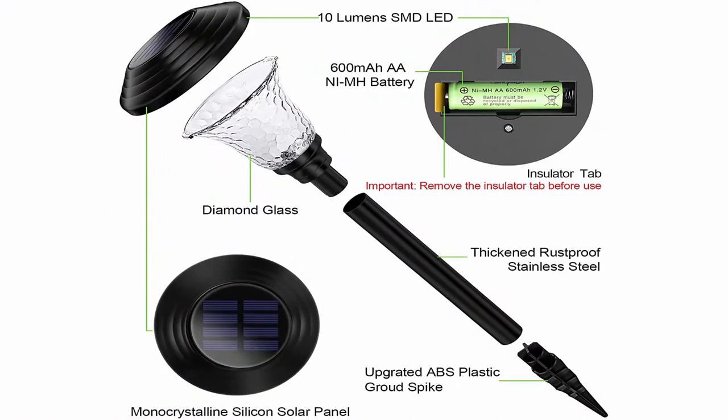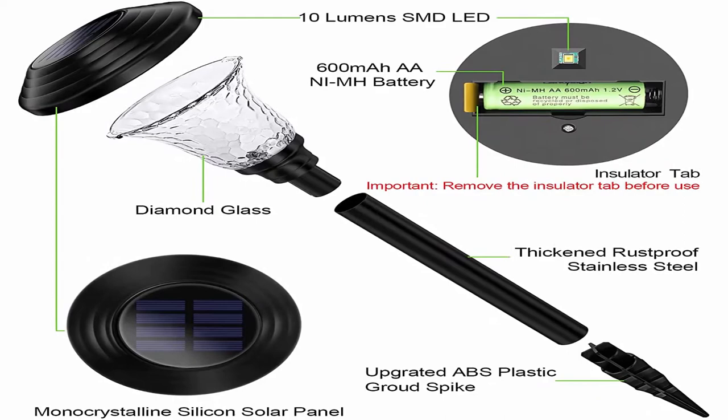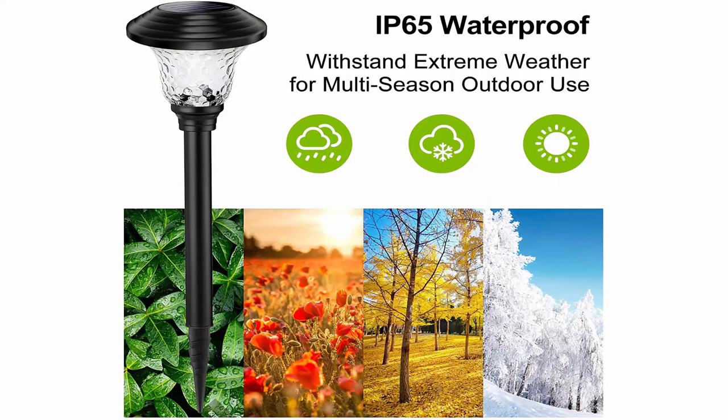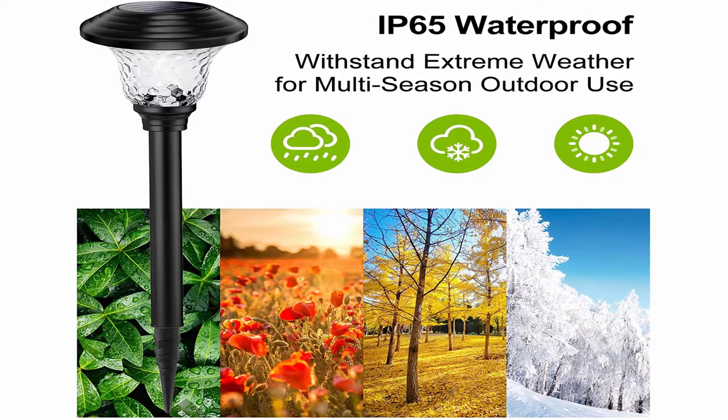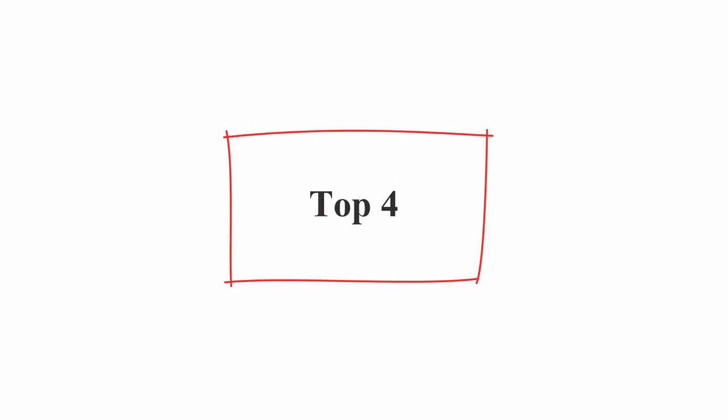Charging takes 6 to 8 hours. Larger solar panels and higher solar conversion rates ensure fast battery charging. The high-capacity 600mAh rechargeable battery ensures a long period of light. An intelligent control system protects the battery from overcharge and over-discharge. Made of glass and stainless steel — thanks to stainless steel, premium glass, and IP65 waterproof rating, these sun-powered lights withstand all kinds of weather for multi-season outdoor use. Top 4.